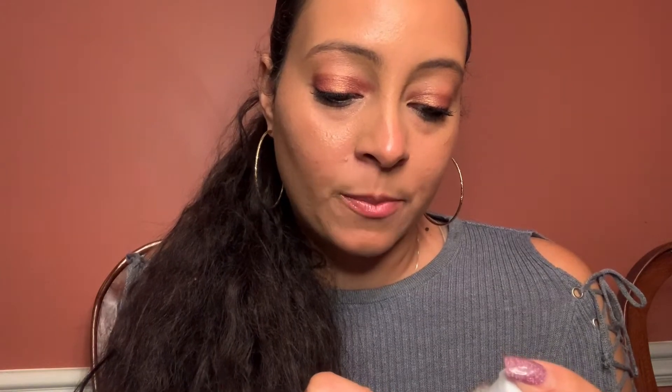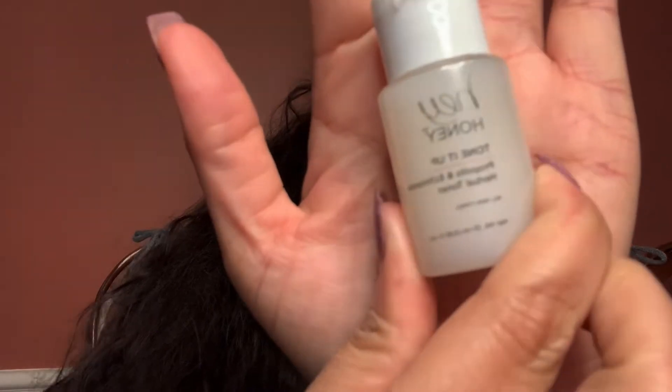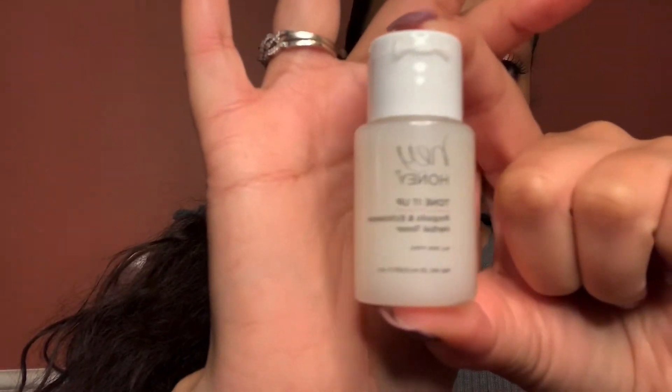Okay, so we have a toner — it's by Hey Honey, and this is 'Tone It Up.' I'm gonna try to say this: propolis and echinacea herbal toner. It says it's for all skin types and is formulated to purify, balance, and sweep surface debris while protecting the natural barrier of the skin. That is a sample size toner, and that's what it looks like.